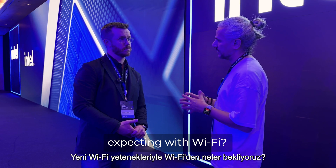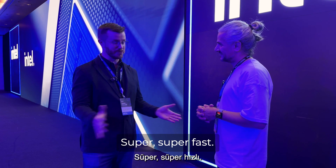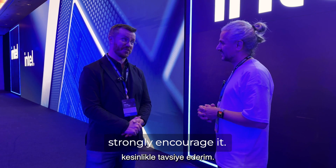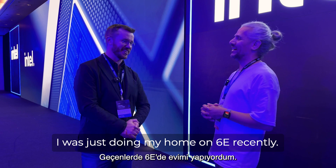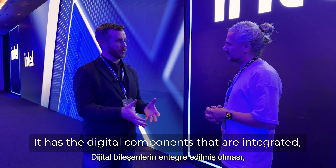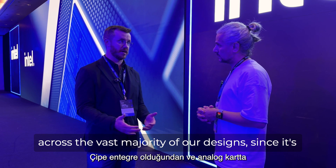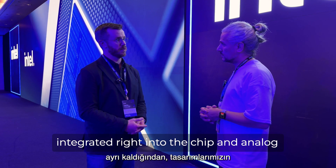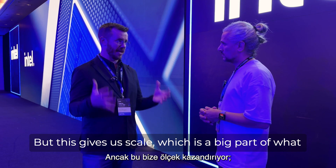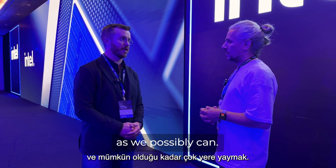With new Wi-Fi capabilities, what are we expecting? We have Wi-Fi 7, the latest Wi-Fi technology — super, super fast. If you haven't made the upgrade to 6E and 7, I strongly encourage it. We're moving fast in Wi-Fi. The digital components are integrated, which allows us to really scale that technology across the vast majority of our designs since it's integrated right into the chip. Analog remains discrete on the board, but this gives us scale — a big part of what we try to do at Intel: introduce new technology and get it out to as many places as we possibly can.